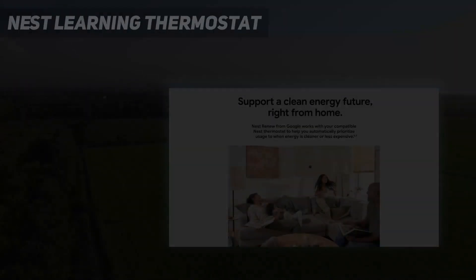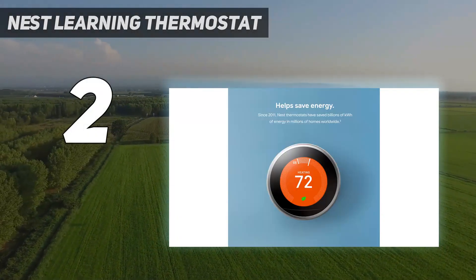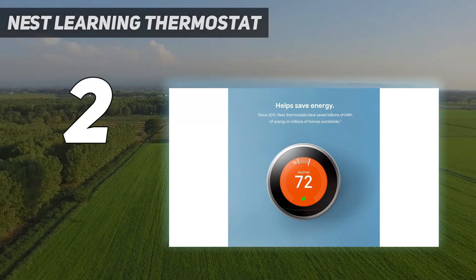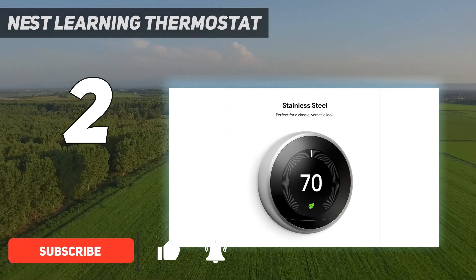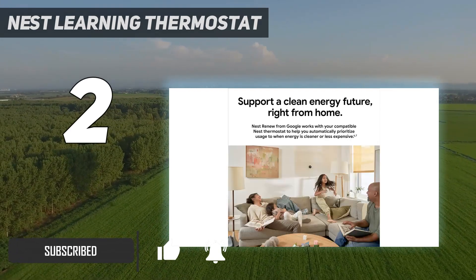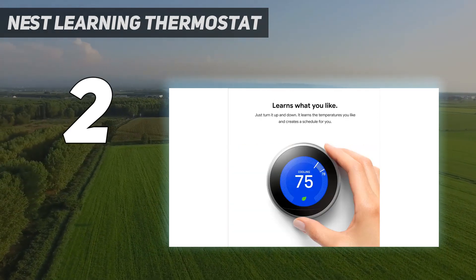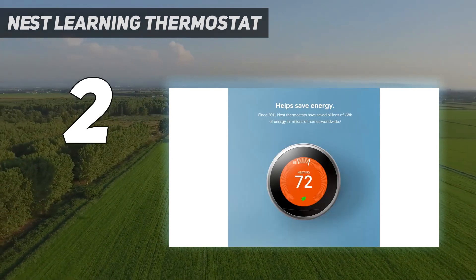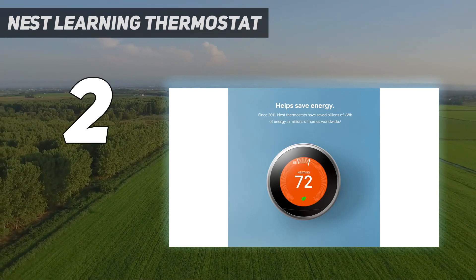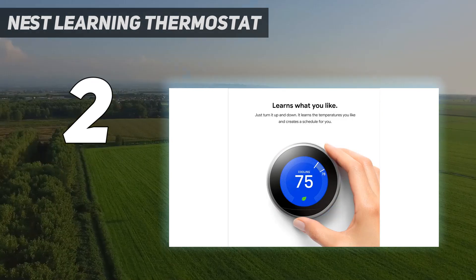Number 2 on my list: Nest Learning Thermostat. The Nest Learning Thermostat was the original smart thermostat, and its classic design still stands out among the competition. The third version of this Google-owned thermostat has a larger and sharper display than its predecessor. The Nest Learning Thermostat learns your behavior over time, so it can automatically change the temperature when someone comes home. While it has a retro-style circular design, its brushed stainless steel finish and turning mechanism all feel premium.